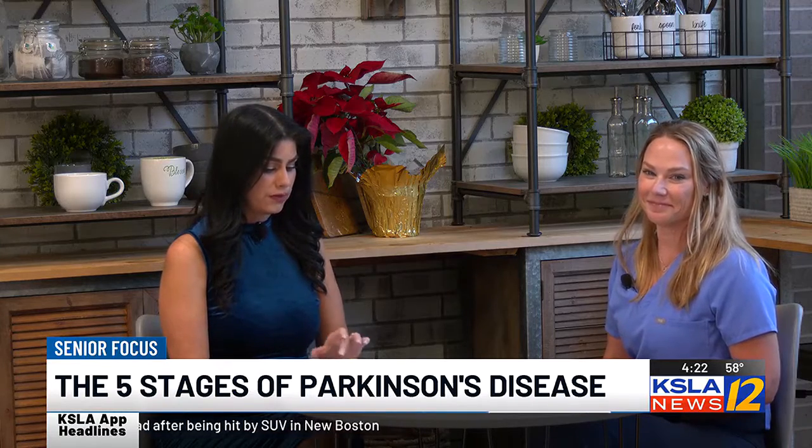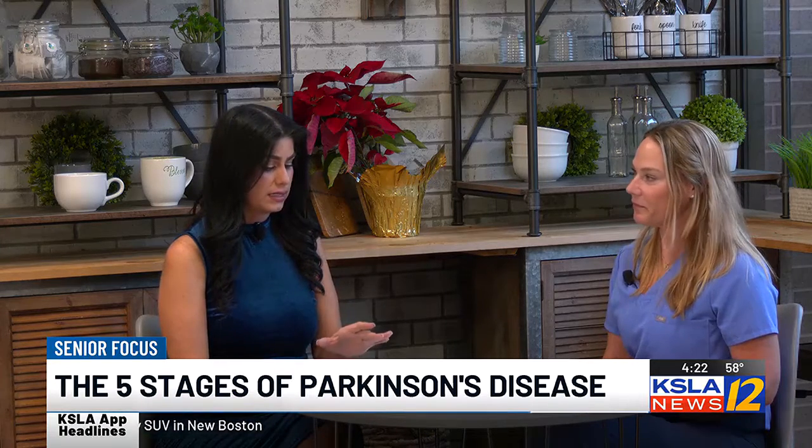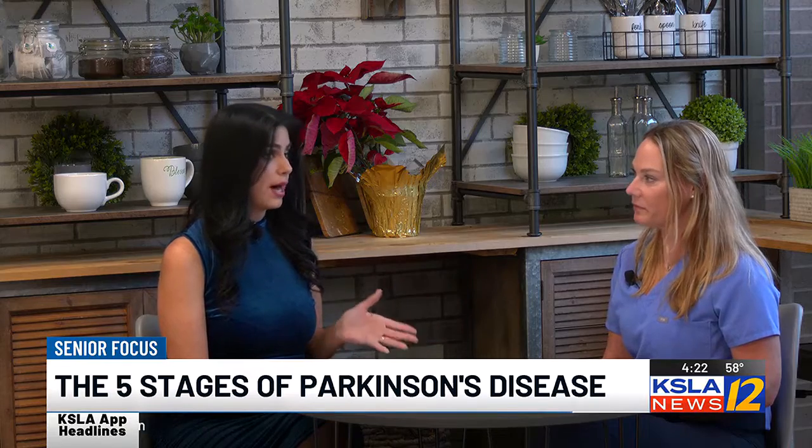Thank you, Wendy, for going through these five stages with us today and giving us a little bit more context and clarity about what Parkinson's disease is. Thank you.